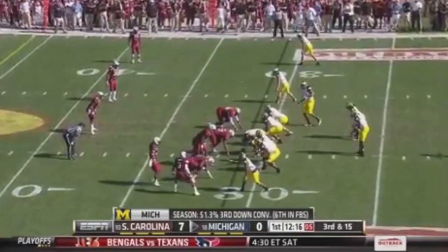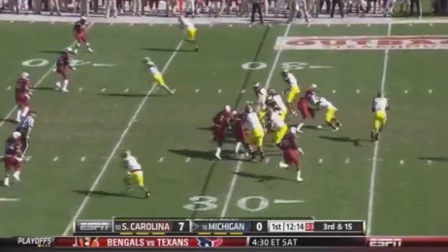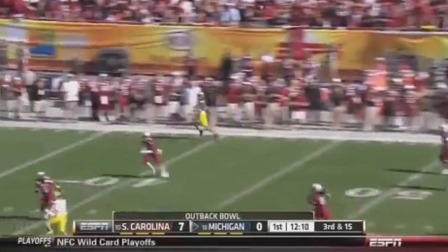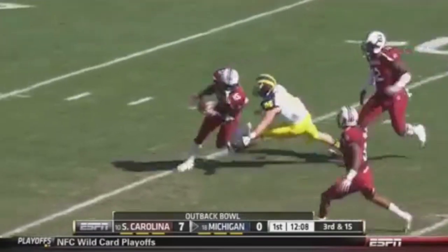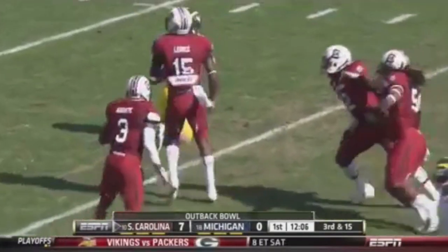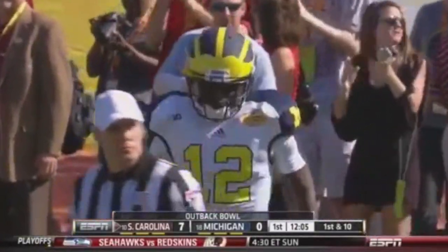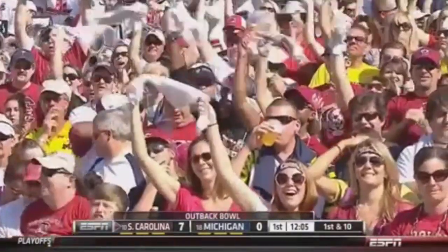Devontae Holloman, one of three. Jadeveon Clowney — game changer — standing up on that D-line as Gardner rolls right. Has to put it up for grabs, and it's intercepted. Jimmy Legree, the nickelback, has it. South Carolina has it as Michigan turns it over on the first drive.